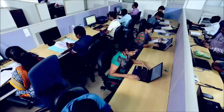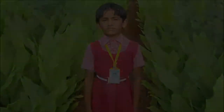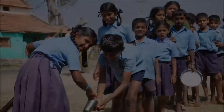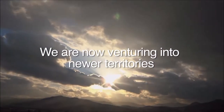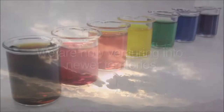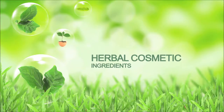We take pride in what we do and those who make it happen. Our employees are the backbone of our company and the reason for our phenomenal growth. We believe that contributing back to society is not only a responsibility but a commitment. Our commitment to improve lives continues as we now venture into newer territories — natural food colors, animal healthcare and organic herbal extracts.